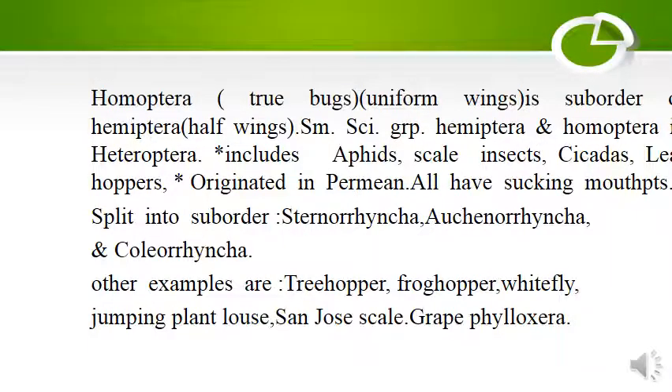Homoptera are true bugs. Homo means uniform and ptera means wings, meaning they have uniform wings. It is a sub-order of Hemiptera, where hemi means half and ptera means wings. Homoptera includes aphids, scale insects, cicadas, and leaf hoppers, all of which have sucking mouth parts.